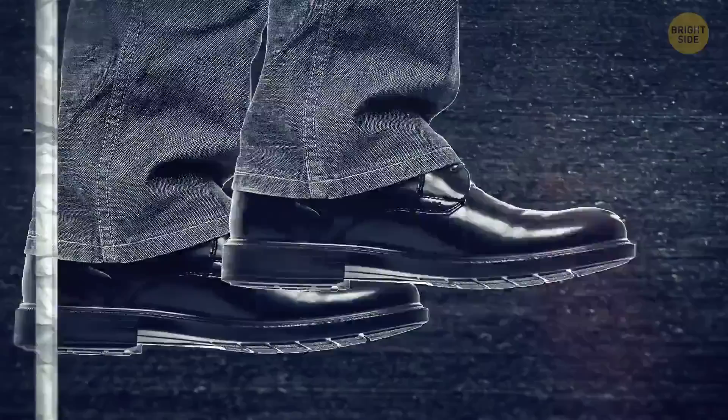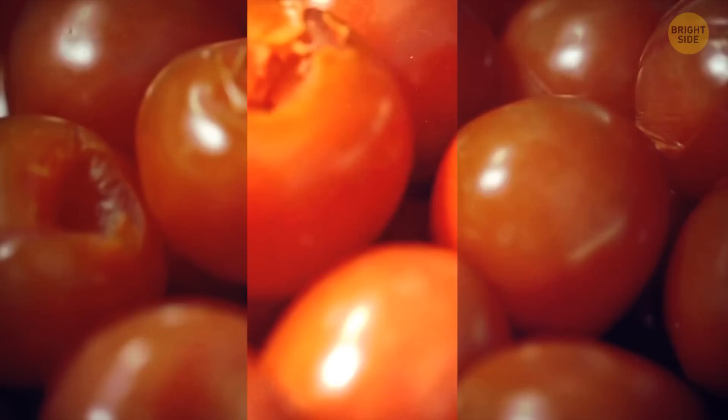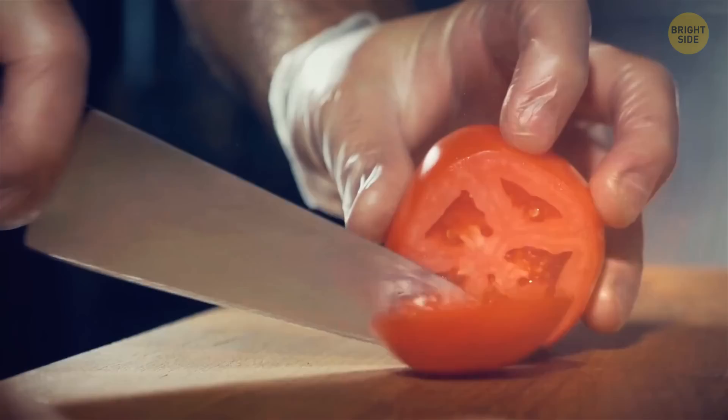Picture this: you're walking home from a supermarket, your shopping bag fails you, and your groceries end up on the sidewalk. Sometime later, you realize your veggies are bruised. Trust me, it's not a big deal. Their cell structure is damaged, but it doesn't make them inedible. However, it's better to remove the bruised part of your veggies, because they are open to microbes.